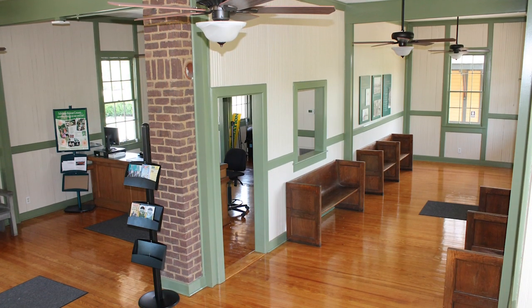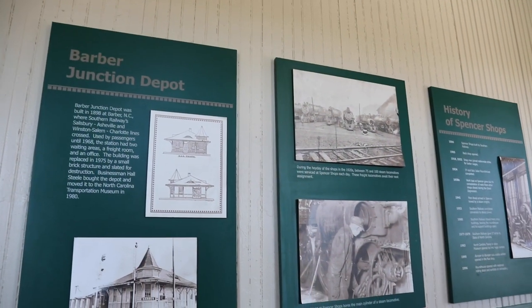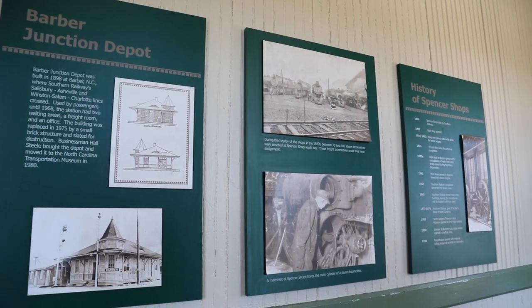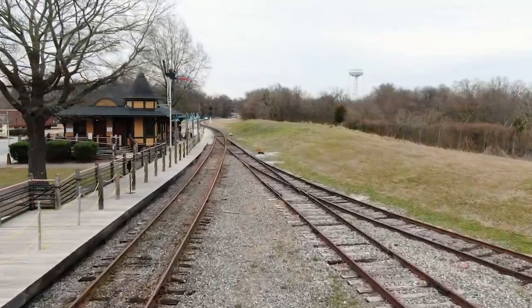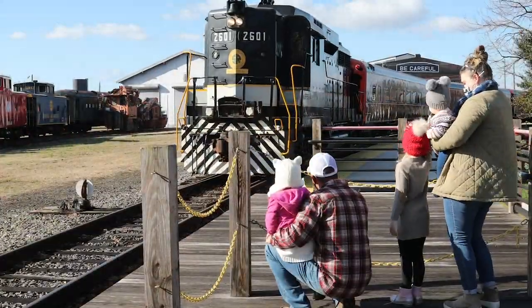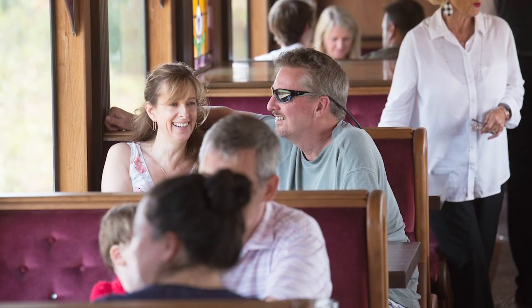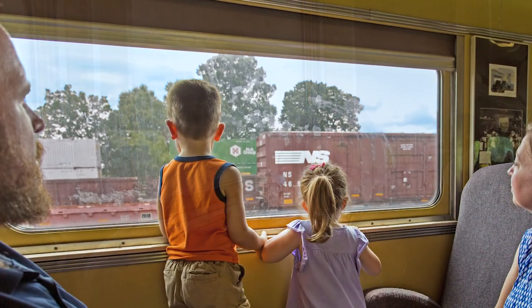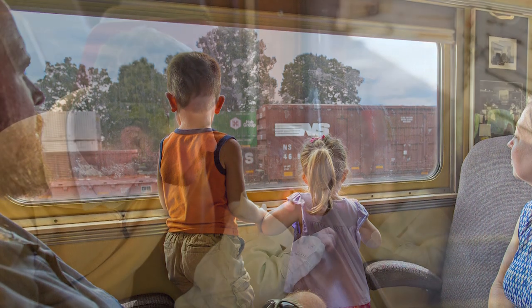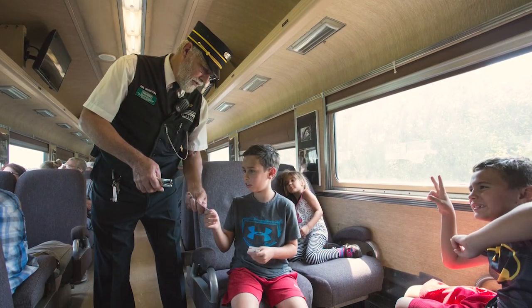The Barber Junction Depot was built in 1898 for the community of Barber, North Carolina, located about 12 miles west of here. Today, you can buy tickets for admission, train rides, and get information from our friendly visitor services staff right here in the depot. The museum's train ride travels along tracks that served this important industrial complex, with riders traveling across the 60-acre site, passing historic buildings and viewing areas not accessible by walking. It's a fun way for kids of all ages to enjoy a tour of the museum pulled by a vintage locomotive.